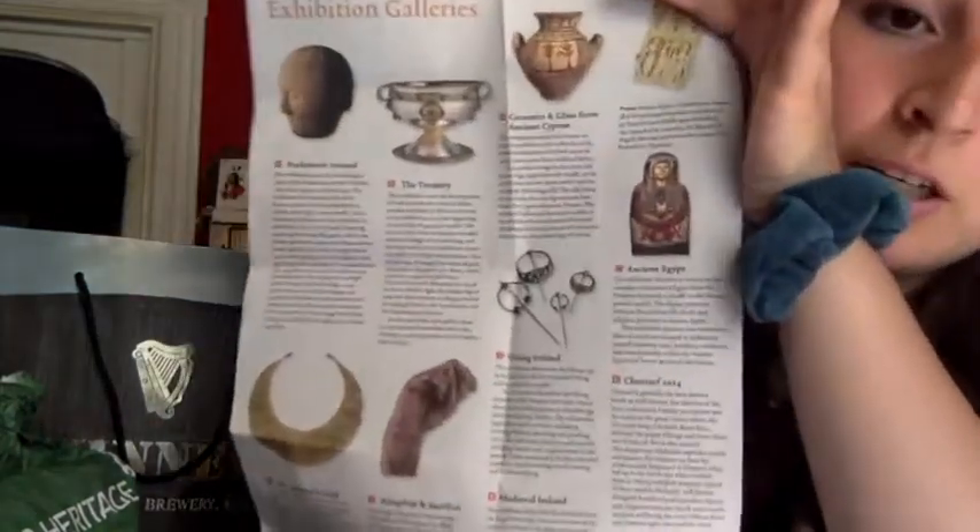This is a map of the National Museum of Ireland — that was a nice place to go to. It was free to get in, with really cool things to check out — really ancient. They even had mummified bodies in there.